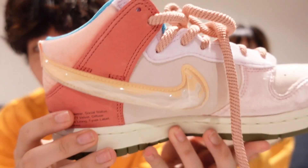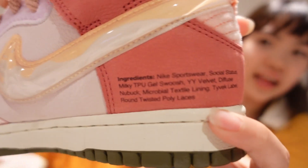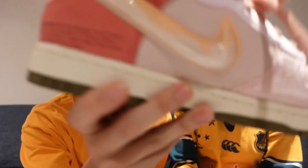Oh, we got one of my favorite pairs! I got these off-release — the Strawberry Milk. And a little hint — it shows the ingredient list on it. These are the Nike Dunk Social Status collab.